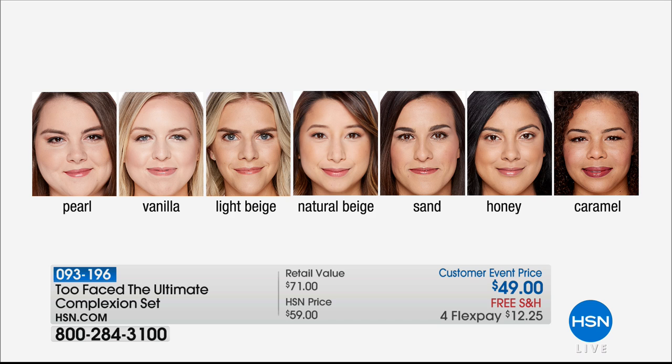Pearl is very light — if you go out in the sun and burn and definitely wear SPF 60. All of these colors have warm undertones because even if you are super fair, yellow or gold undertones are what makes it look undetectable. Then we go to vanilla, a little bit darker. Light beige and natural beige have been very popular. Then we have sand. Honey is what I'm wearing, and then caramel.